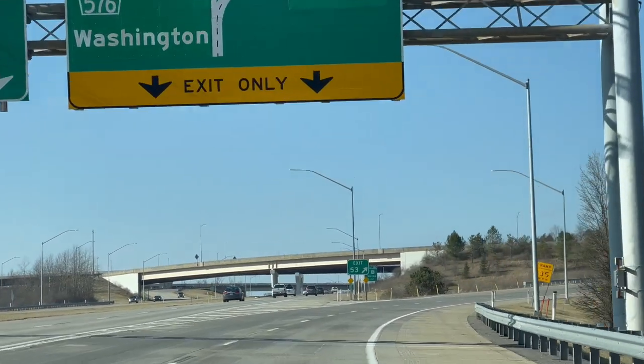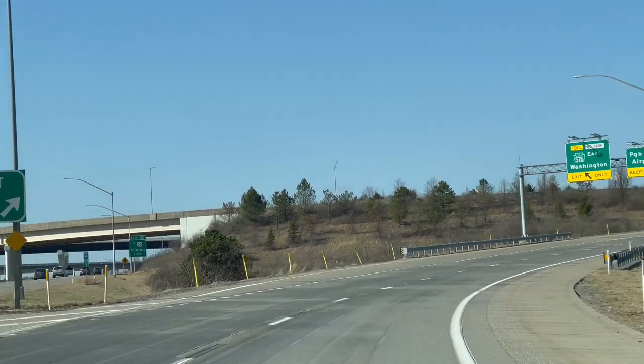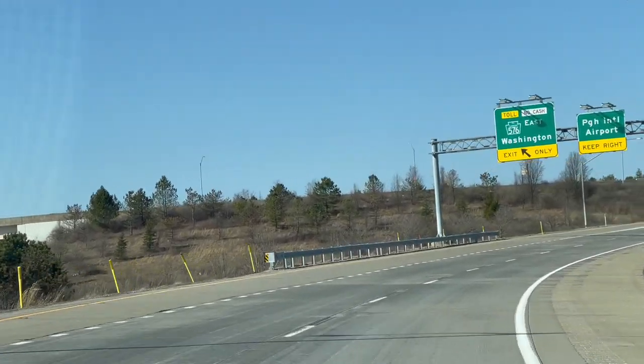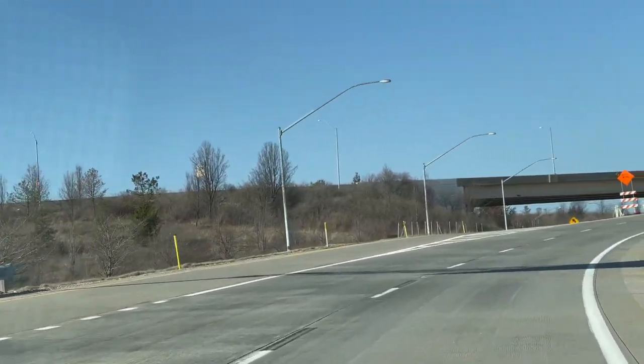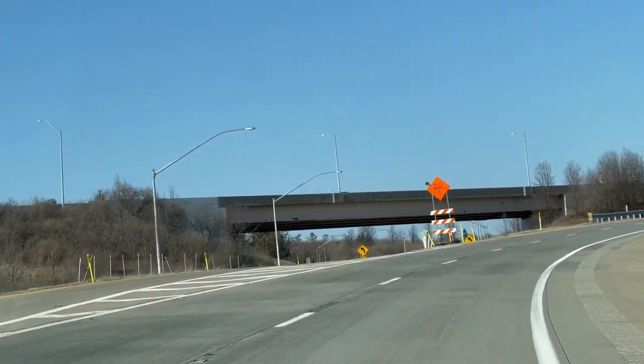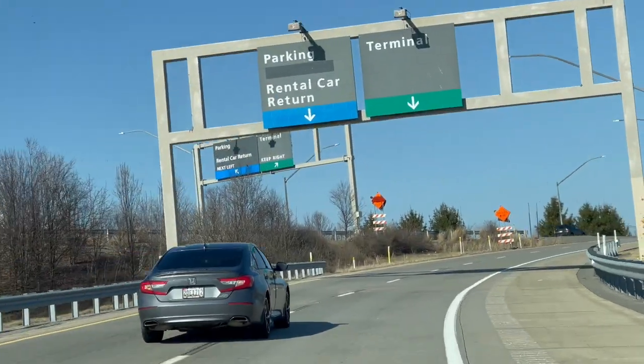Here we go, we're getting ready to go into the Pittsburgh International Airport. Now you do want to keep right here because that is going to get you into the airport. You don't want to take the PA Turnpike 576 East and end up going to Washington, PA by accident — it takes a bit to get off of it.